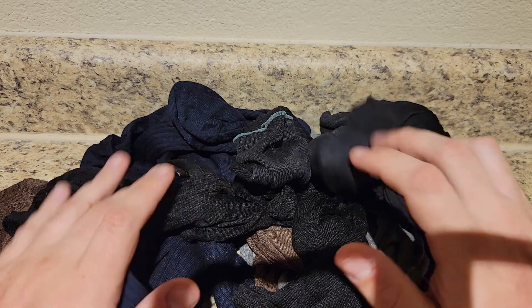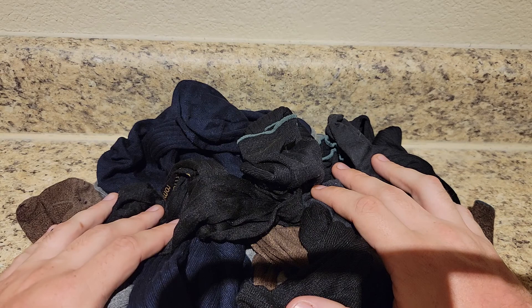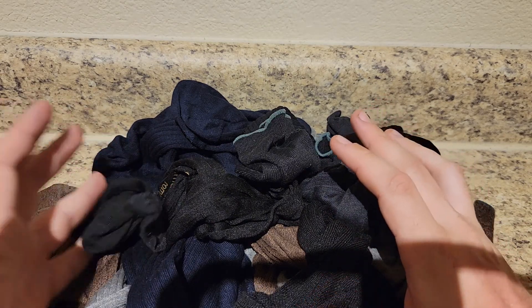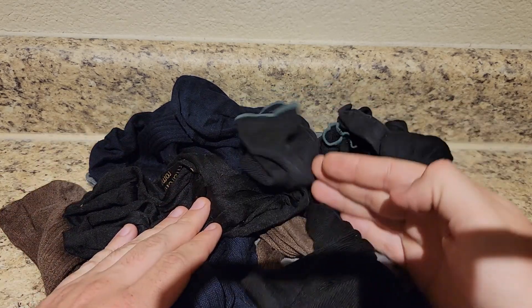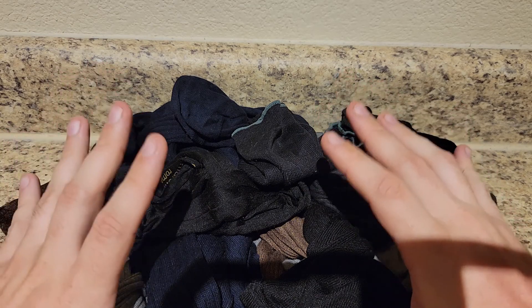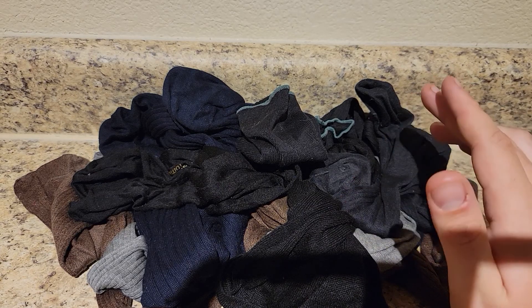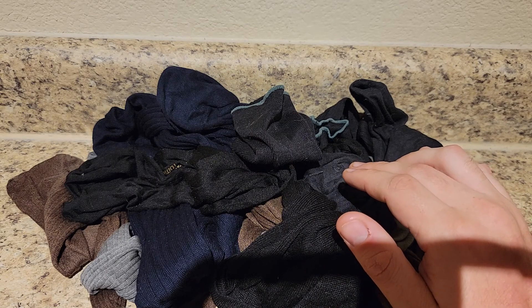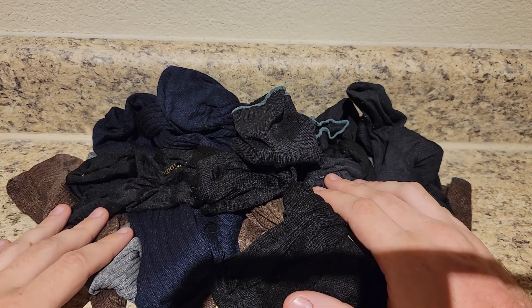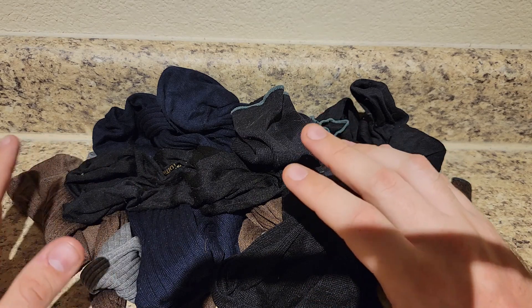Some companies you have to hound to find out where your stuff is, especially buying internationally. I didn't have that problem — I knew every step of the way where these socks were. This is coming from the EU and I did not get an import tax, though I'm not sure of the threshold. That's something you want to pay attention to, and you could ask customer service whether your order will have an import tax when received in the United States.